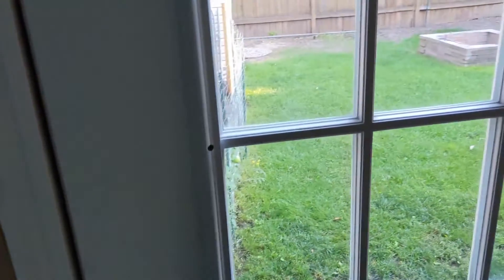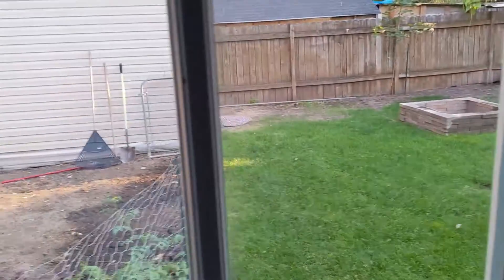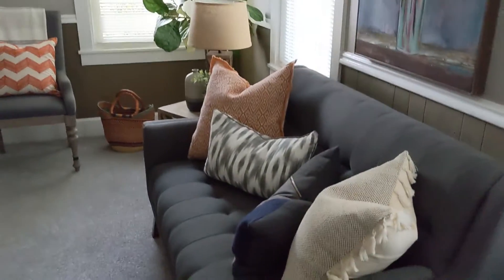Got laundry, mechanical, and I'm out to the backyard. Nice fenced in yard, garden, shed.